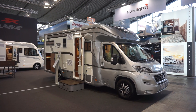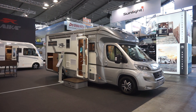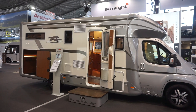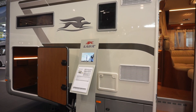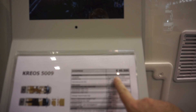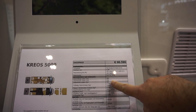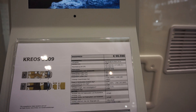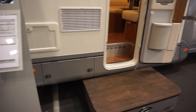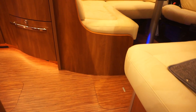This motorhome is the Laika Kreos 5009. It will cost over 90,000 euros in its basic form, and this one here is 105,500 euros. So it's quite a lot of money. It is on an AL-KO heavy Fiat Ducato 43. It is 769 centimeters in length, 230 wide, and 303 in height. The extras have increased the price by 15,000 euros. It's a lot of money, but it is quite an outstanding van.